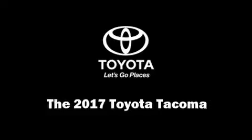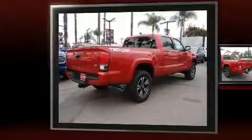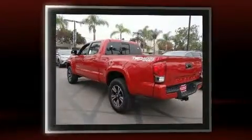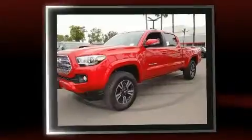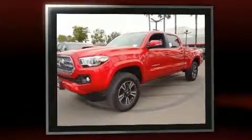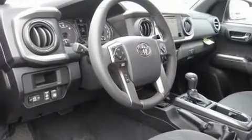Come test drive this 2017 Toyota Tacoma. This four-door, five-passenger truck offers the latest in technological innovation and style. It features four-wheel drive capabilities, a durable automatic transmission, and the 3.5-liter six-cylinder engine.